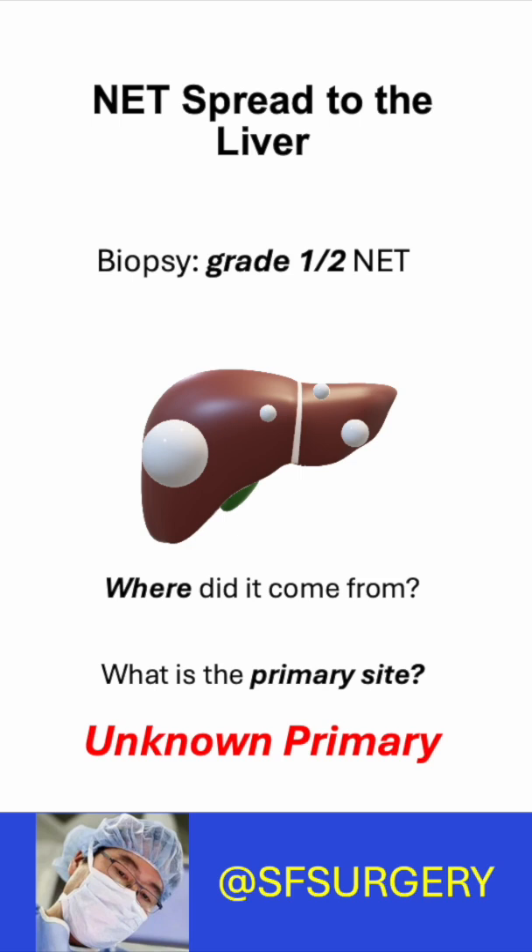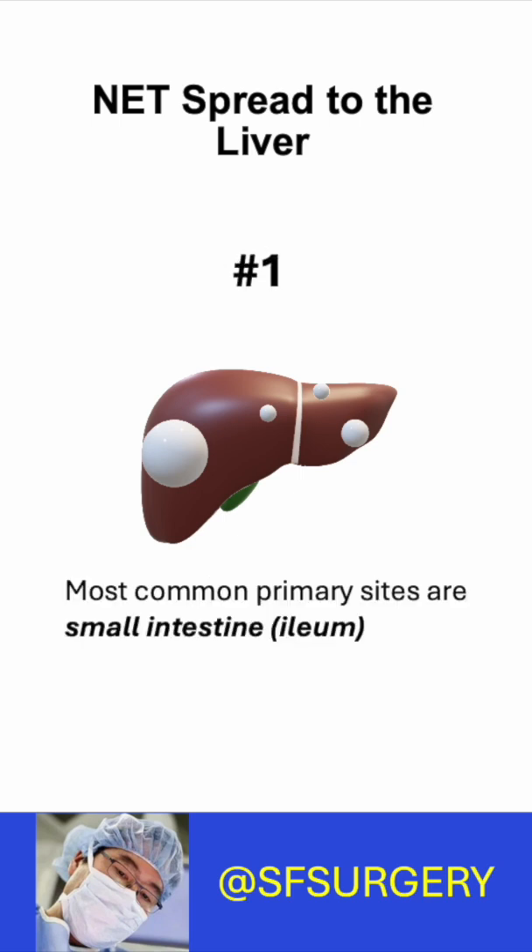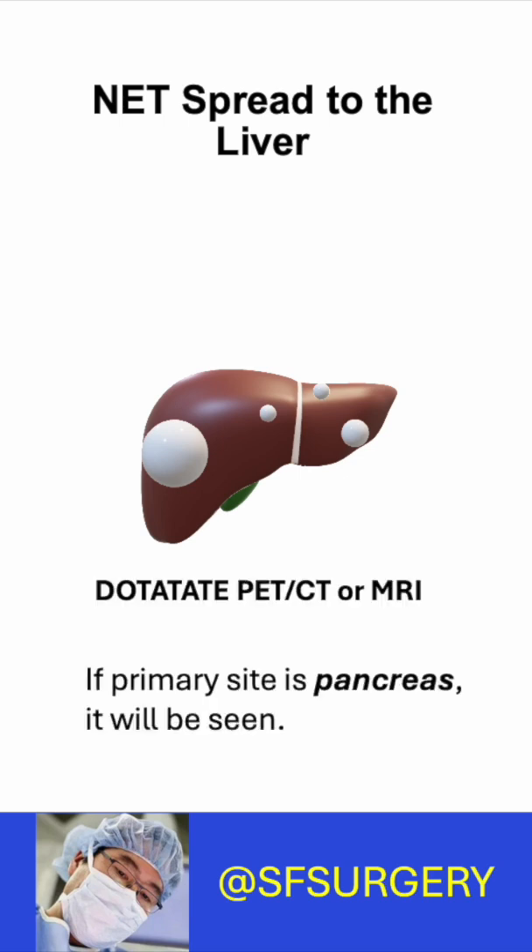Consider three key points. Number one: the most common primary sites are the ileum and pancreas. Imaging will find pancreas primaries because they are large, so if they're there, you'll see them.